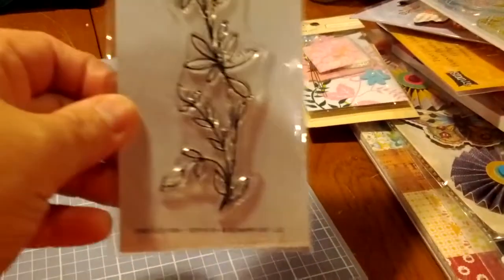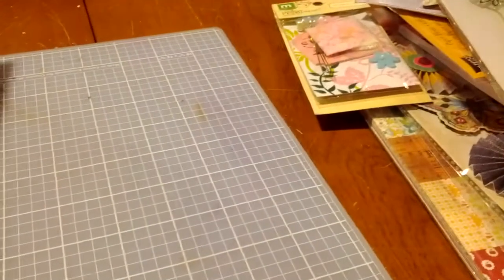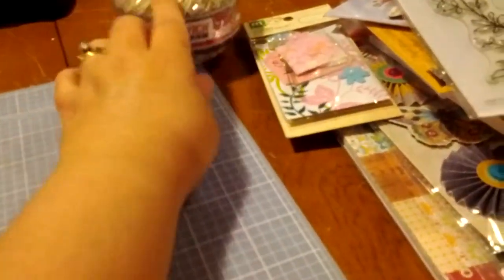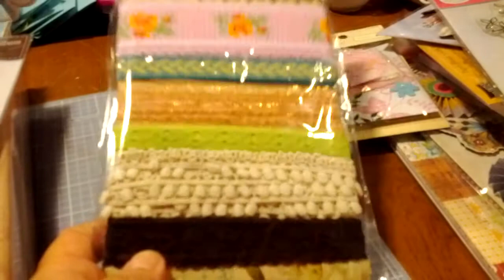Another stamp set from Stamp Effects — very pretty. A ball of twine — I love that, it's going to go great in some journals. And Webster's Pages Ribbons — aren't they fun? I love those.